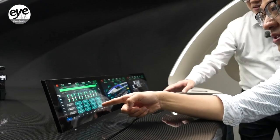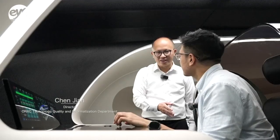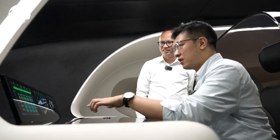It has GOA3-level autonomous driving capability. The control panel is actually very simple, with only one emergency brake button. All the data has been processed by the AI on the train for decision-making assistance. If there are any anomalies, it will also push relevant operational suggestions to the driver.